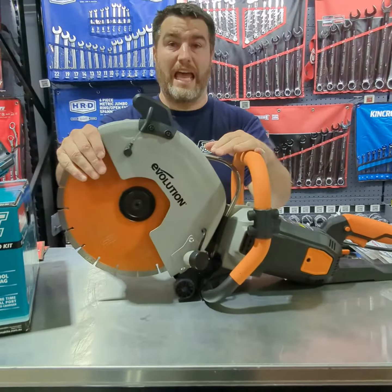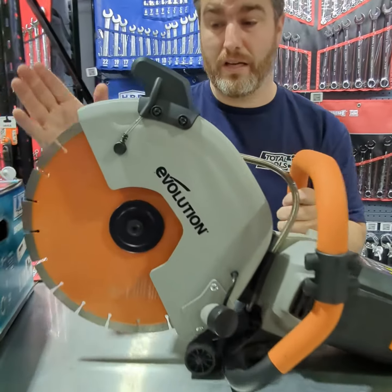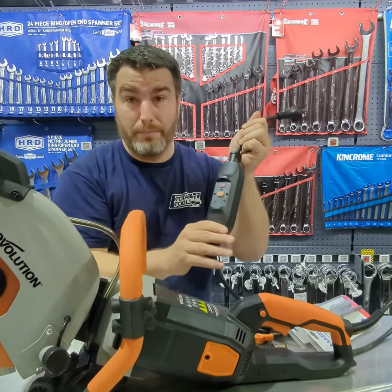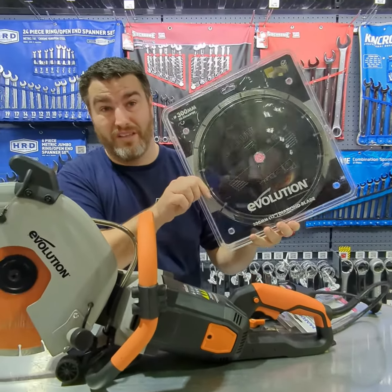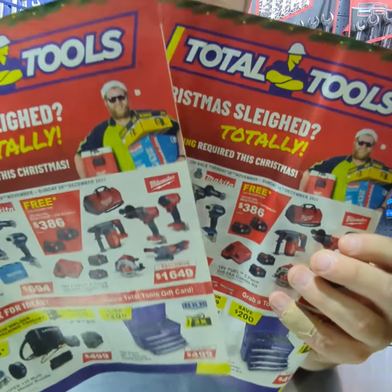And lastly, the Evolution disc cutter at $699. It's got a 12-inch diamond disc blade for cutting concrete, pavers, and the like. You've got your water lines for dust suppression and an overload protector built in, which is a really good idea for a unit like this. Plus, at the moment you get a free $115 diamond disc blade with it. All this and more in the Total Tools Christmas gift guide catalogue — get in and have a look.